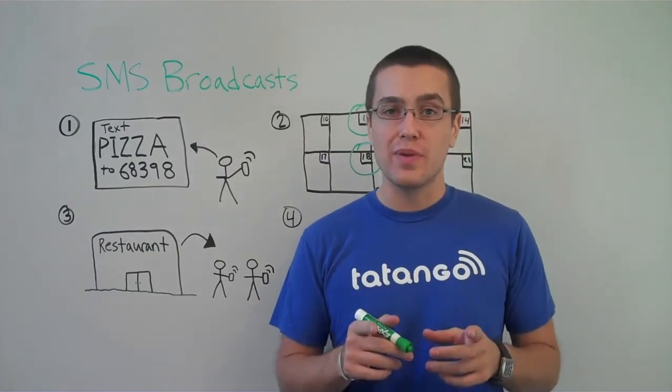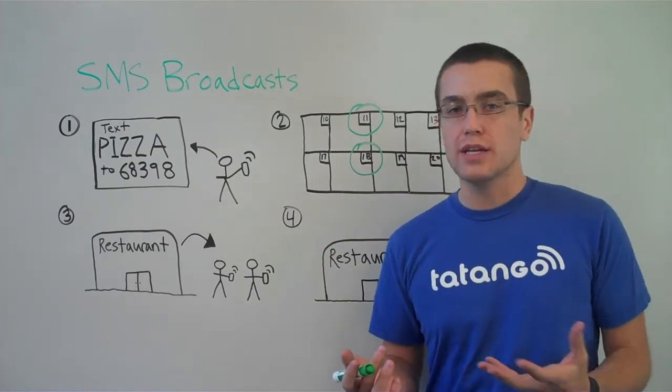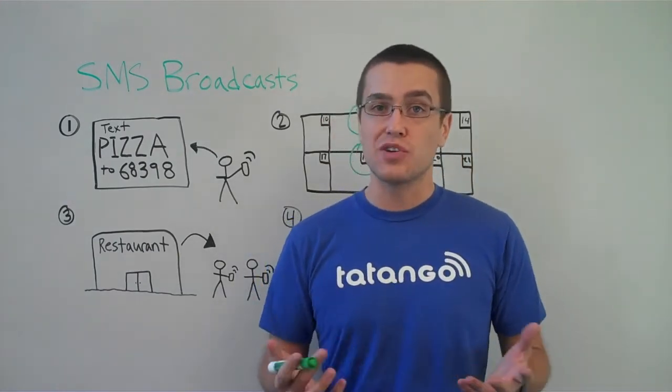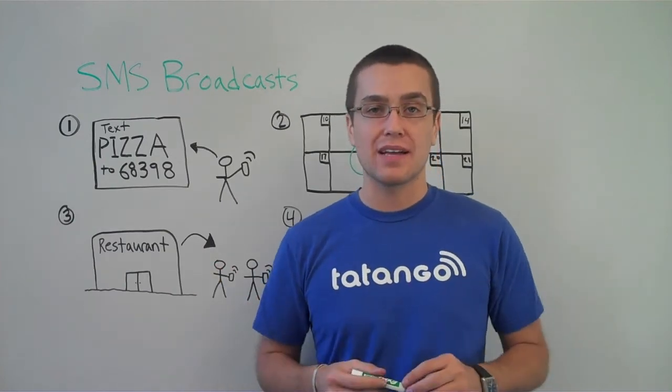The best part for any business is once they receive that text message — let's say it's a coupon or a promotion — then they would come in to the business with that text message and present it to the cashier. That's good for business. And that's how people and businesses use SMS broadcasts.